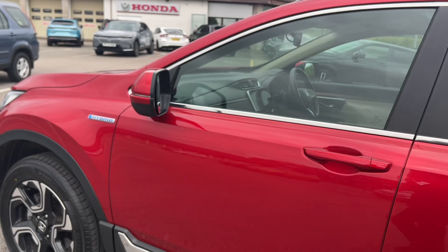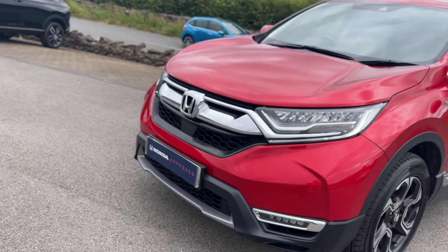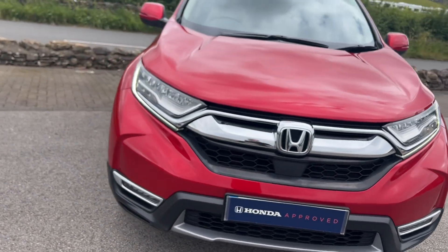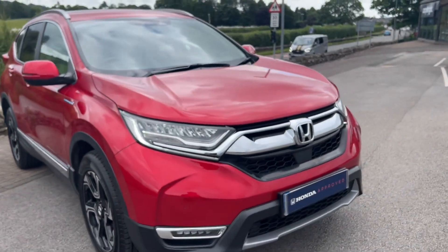It's also covered under the Honda Approved scheme, which means you get a 12-month warranty and 12 months roadside assistance with this CRV — excellent peace of mind. We'll give it another service and a full rigorous multi-point inspection before you take it.